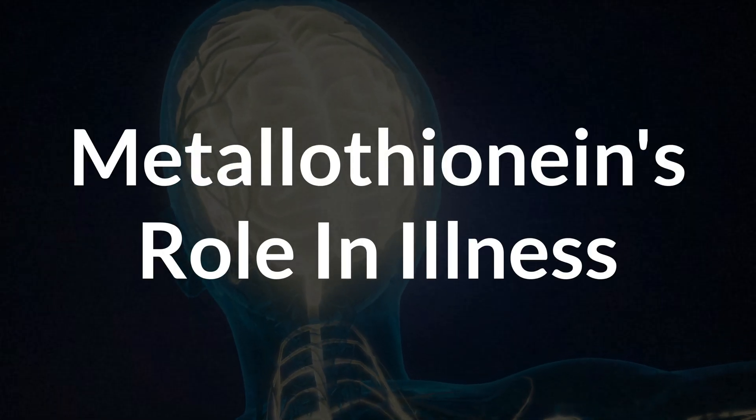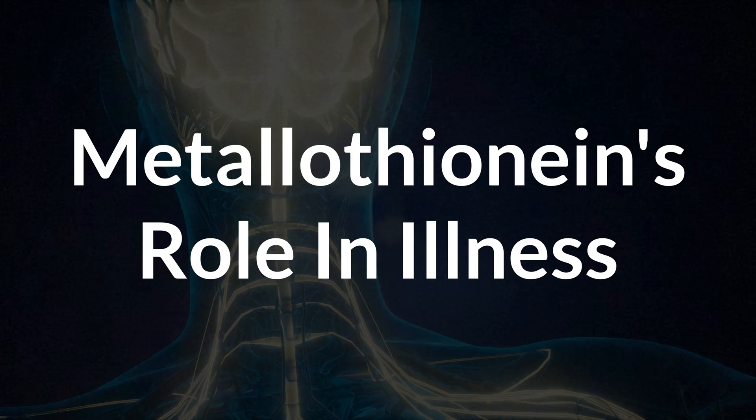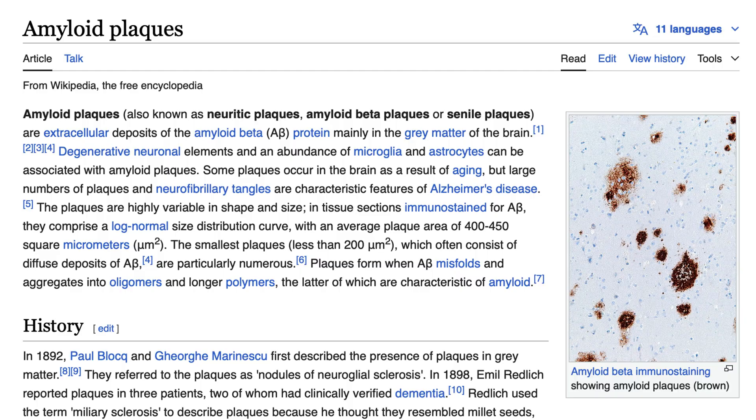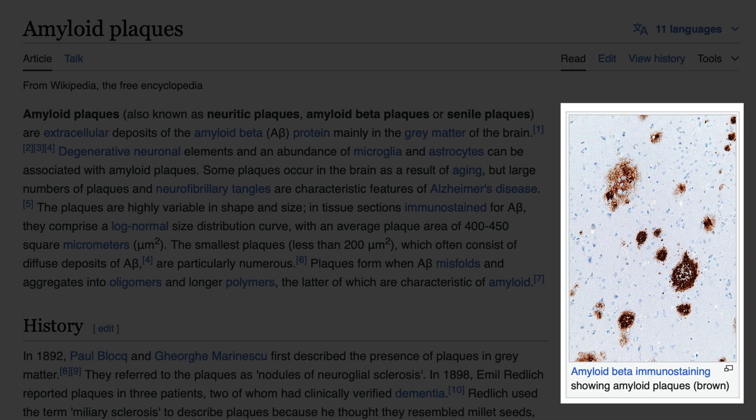Now let's talk about metallothionine's role in Alzheimer's, autism, and other illnesses. There is data that indicates metallothionine can help protect against Alzheimer's by regulating metal levels in the brain. Iron and copper accumulation in the brains of people with Alzheimer's can contribute to the formation of amyloid plaques — clusters of abnormal proteins that form in the spaces between nerve cells. The idea is that boosting metallothionine could help reduce these plaques and slow the disease by helping the body better regulate excess copper and iron.